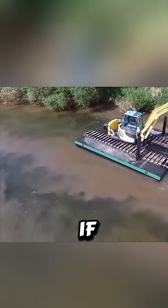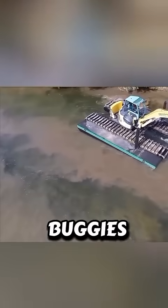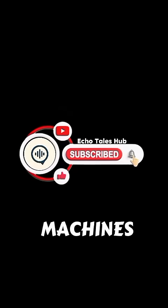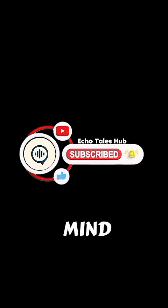I'd love to hear it. If you enjoyed this video about swamp buggies, smash that like button — it really helps this channel grow. And don't forget to subscribe for more fascinating machines and stories that will blow your mind. See you in the next video.